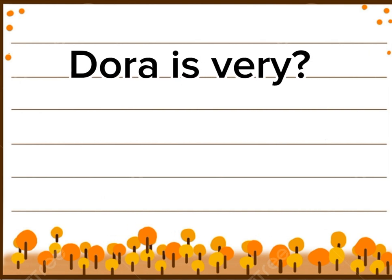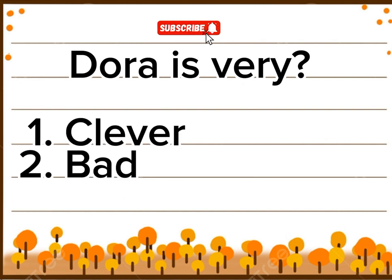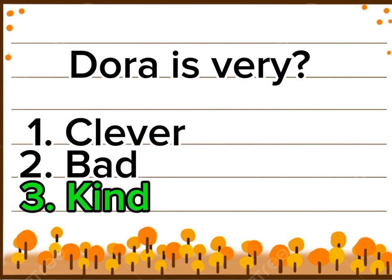Dora is very ___. Option 1: Clever. Option 2: Bad. Option 3: Kind. Right answer is option 3: Kind. Yay!